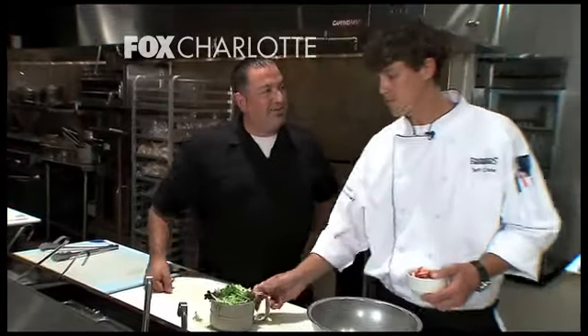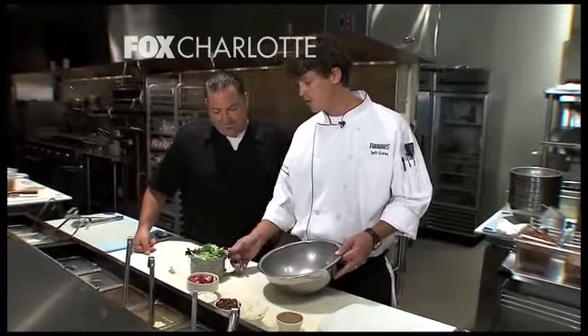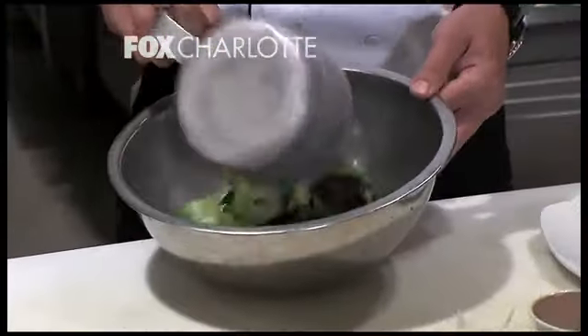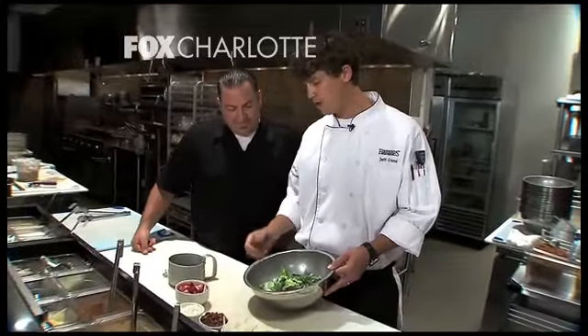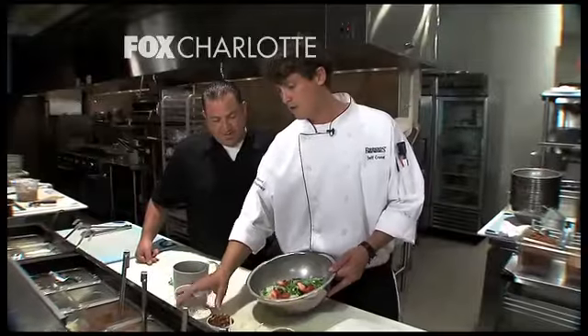If you're looking for something light and refreshing, Firebird's has a big variety of salads. Jeff, what's your favorite? I like our strawberry and shrimp salad — I just got done slicing these strawberries for us. We're going to start with our mixed greens: field greens, some iceberg romaine mix, and get those fresh sliced strawberries in there. Nothing like fresh strawberries.